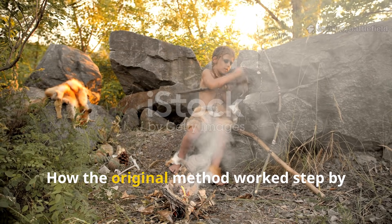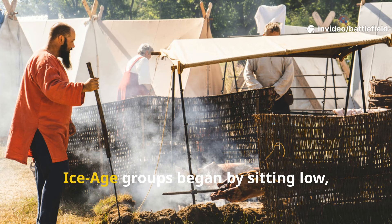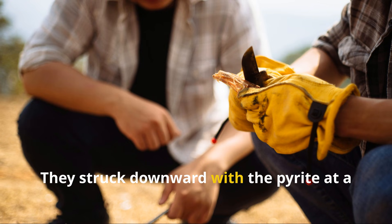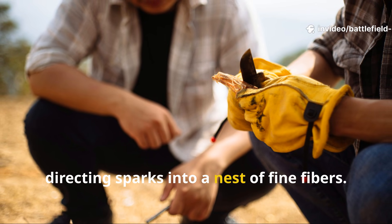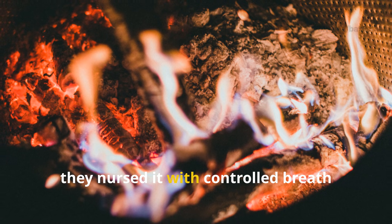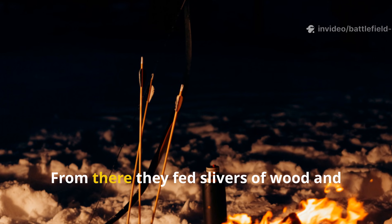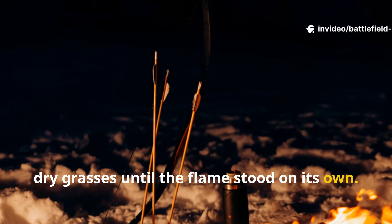Ice Age groups began by sitting low, shielding their bodies around the tinder bundle. They struck downward with the pyrite at a slight angle, directing sparks into a nest of fine fibres. Once a speck glowed, they nursed it with controlled breath until the ember grew large enough to transfer to a thicker bundle. From there, they fed slivers of wood and dry grasses until the flame stood on its own.